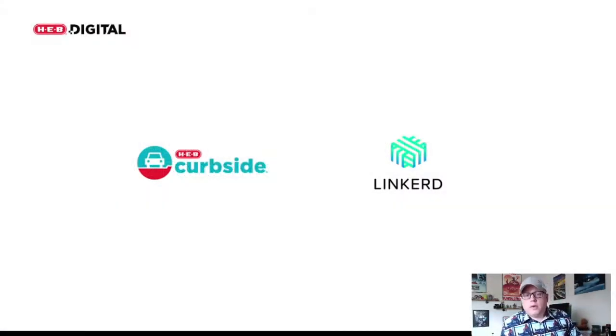Today we're going to be talking about HEB curbside fulfillment systems and how, on our modernization journey, we accelerated things by adopting Linkerd. It's going to be a technical fact-based talk in the hopes that our adoption of Linkerd and the technical aspects of it benefit you if you're thinking about adopting a service mesh. Additionally, we'll talk about how this factored into our pandemic response.